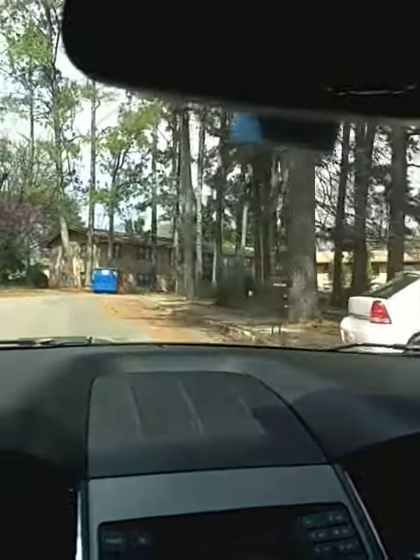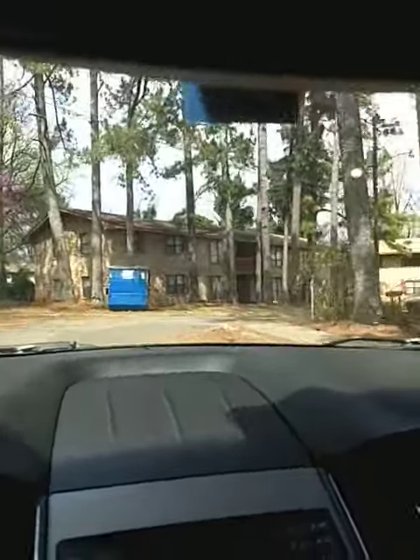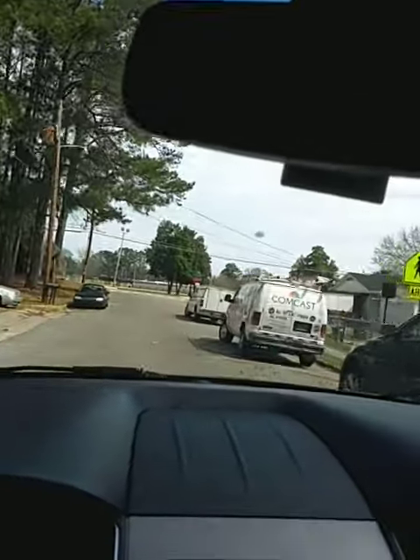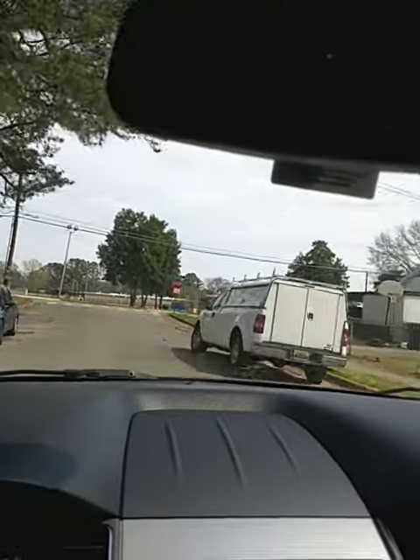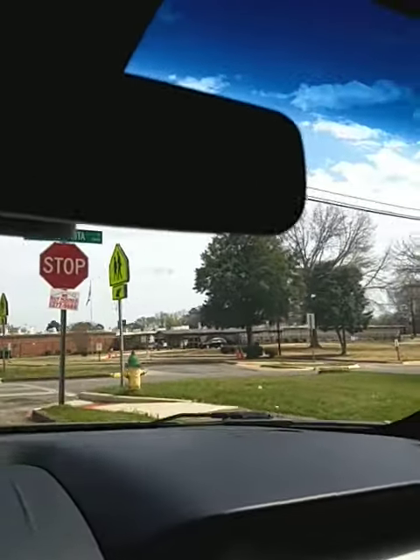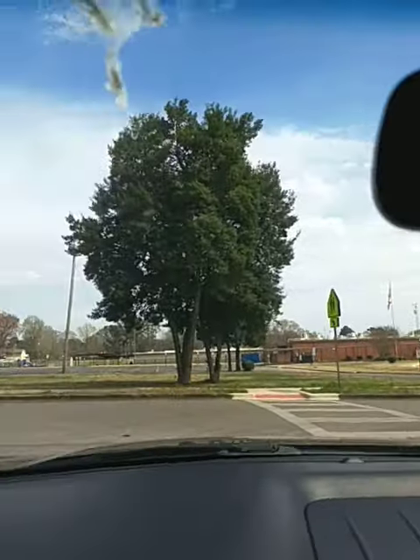As you go around this corner it goes into the big elementary school for the area — that's Rich Chris Elementary.